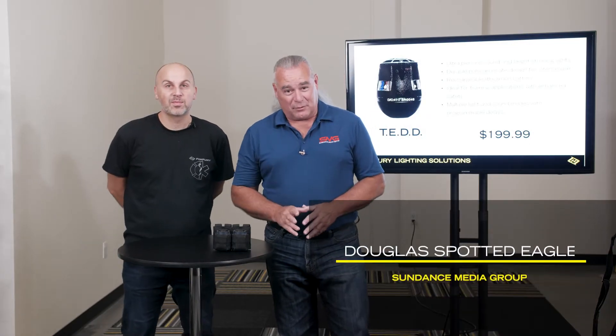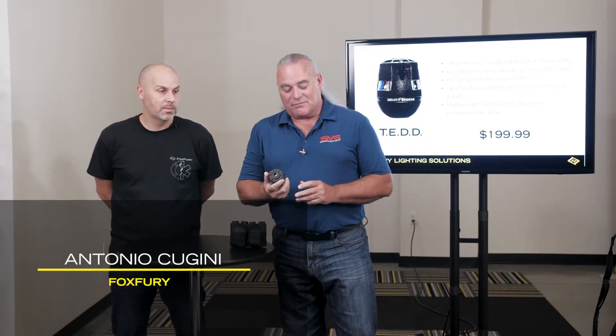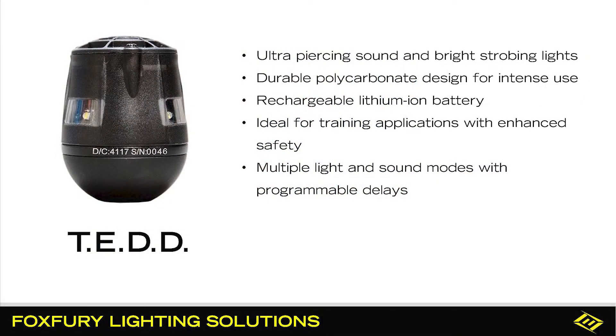Also available from Foxfury is a product made by Takswan called the TED, or the Tactical Electronic Distraction Device. This looks fairly innocuous, but it truly is not. What makes this particular product useful is it's an electronic flashbang, for want of a better description.